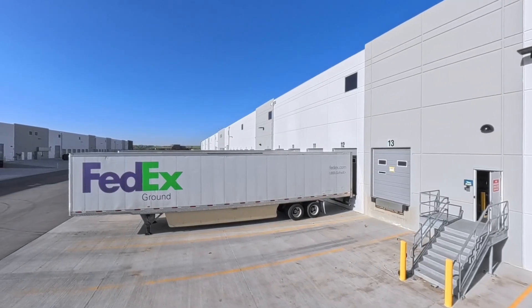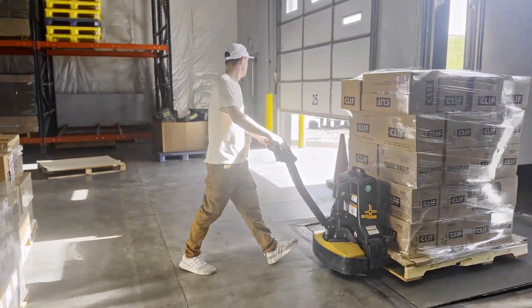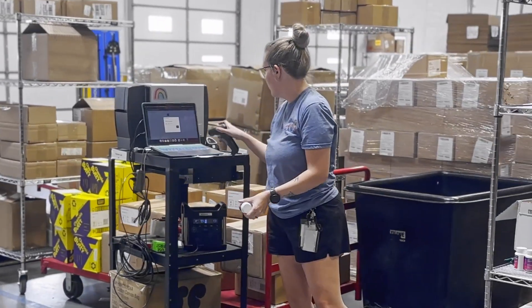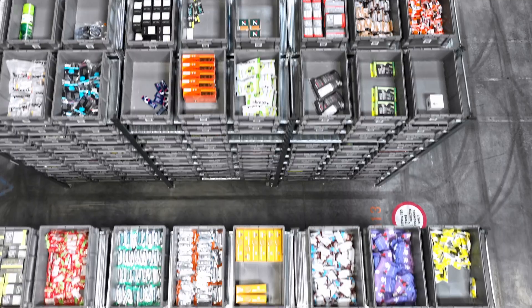It all starts at the receiving door. Pallets are unloaded from the truck and brought to a quality control station, where each case is inspected and scanned into the warehouse management system. This real-time tracking ensures complete visibility from the moment products arrive.